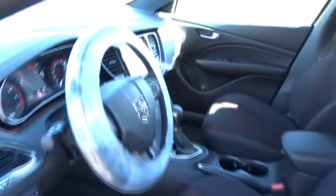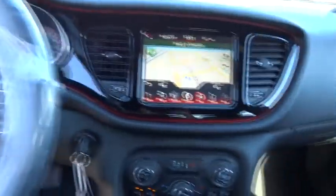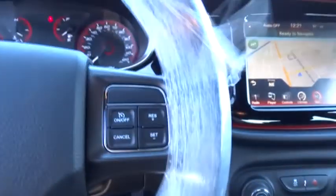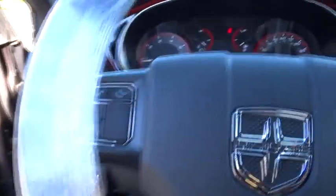Keyless entry, aluminum wheels, floor mats, four-wheel disc brakes, rear defrost, AM-FM stereo radio, FWD, CD player, MP3 player, child safety locks, passenger airbag.